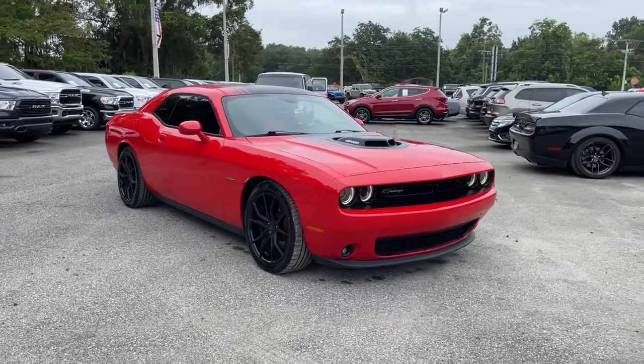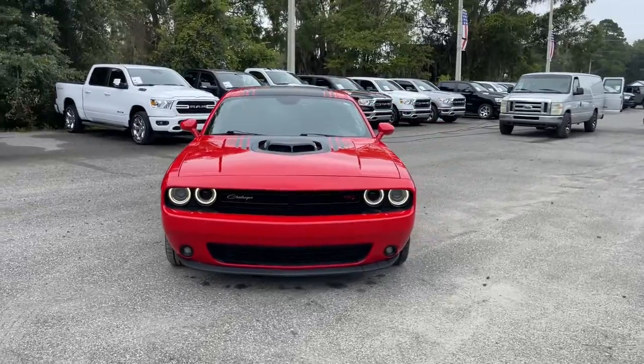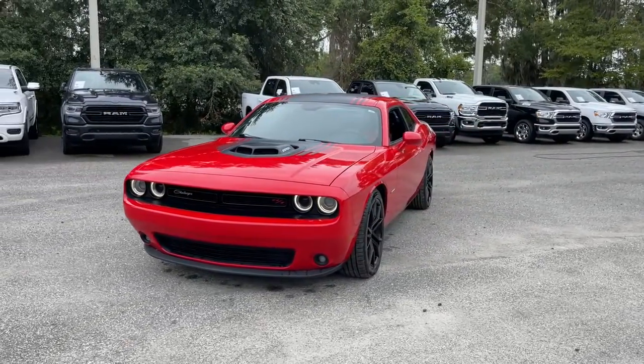Enjoy the view of this 2015 Dodge Challenger. With less than 120,000 miles on the odometer, this vehicle provides excellent value.